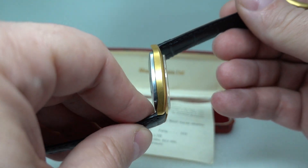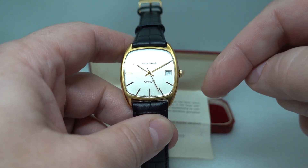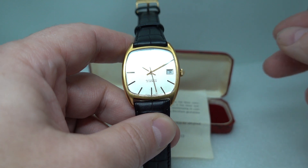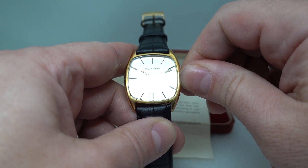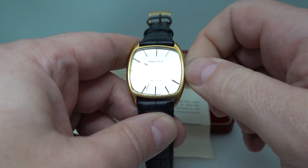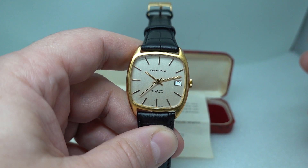Gold-plated case — gold in 1980 was hugely expensive — but Mappin and Webb did put an ETA automatic movement in this with quick set date. Take it to the first position, excellent if you've got more than one watch in your collection.